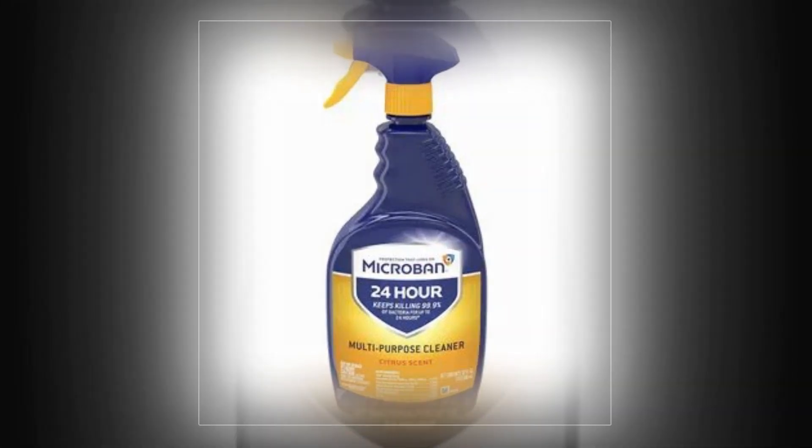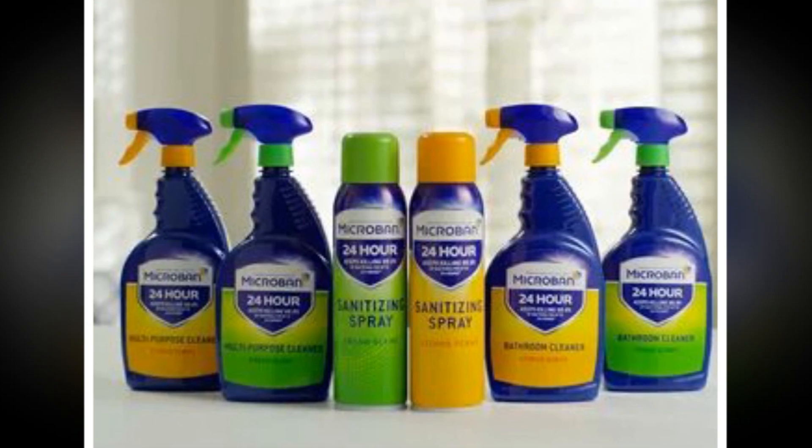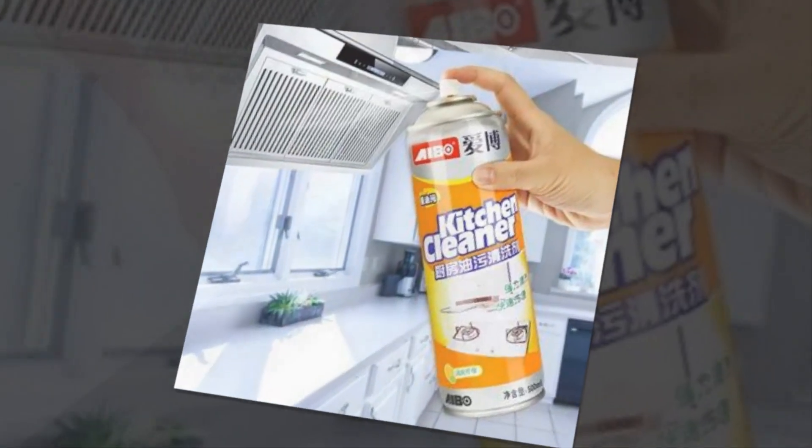Are you looking for any of our other outstanding disinfection products? Try our Lysol All-Purpose Cleaners, Lysol Disinfectant Sprays, and Lysol Disinfecting Wipes.